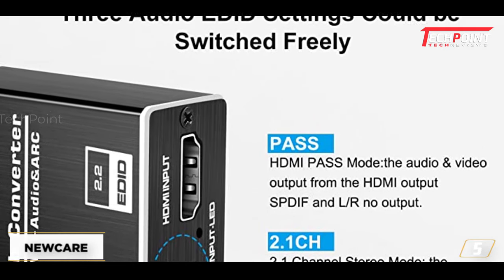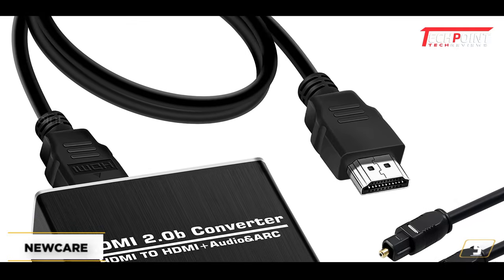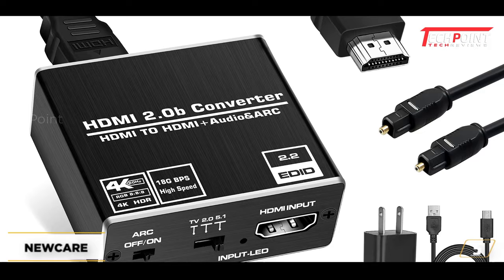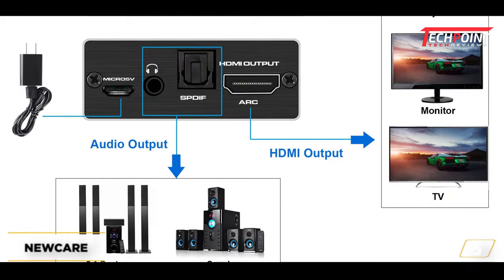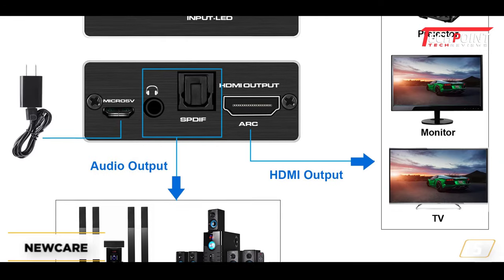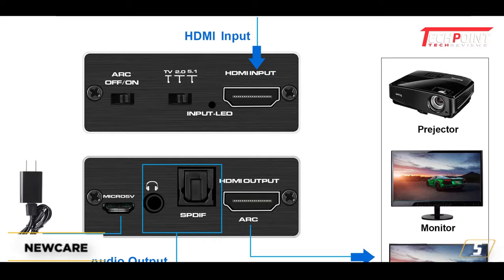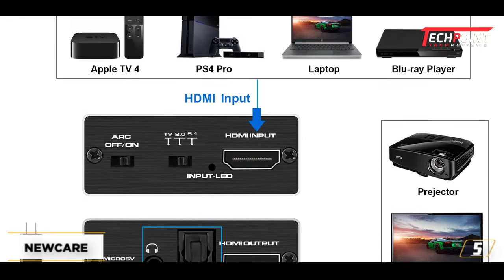It works with a broad range of devices, including cable and satellite boxes, Blu-ray and HD-DVD players, Amazon Fire TV, PS3 and PS4 consoles, PCs and laptops, Apple TV, Xbox, HD cameras, and more. A one-year limited warranty, lifelong technical support, and helpful customer service are all provided by NuCare.